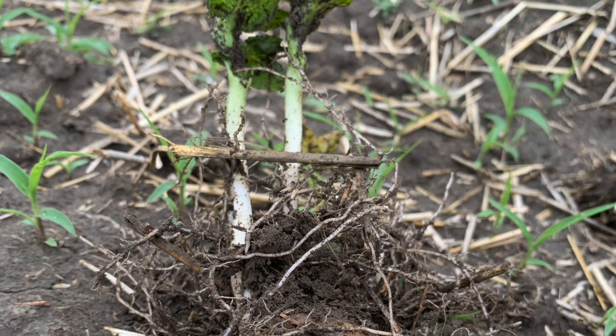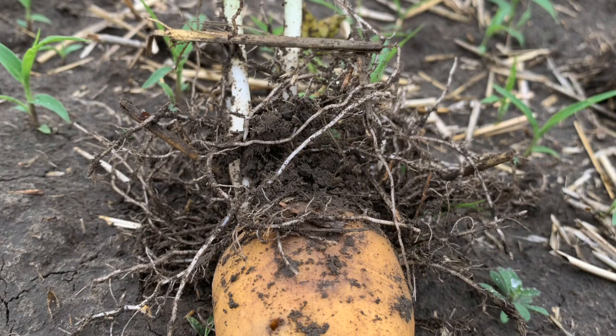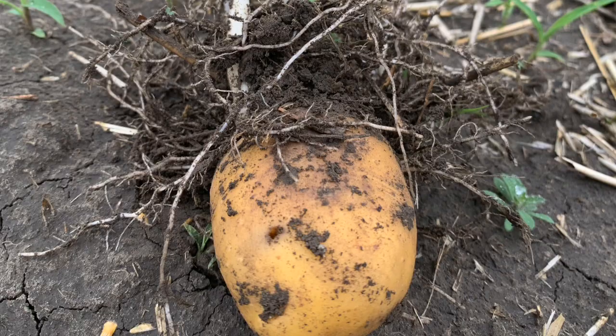What we're looking for in this trial is to see whether these treatments are, A, effective at protecting the seed piece from wireworm damage, but B, and probably economically more important, whether these products will also provide some protection against wireworm damage in the fall. If the product was applied in May and you're digging in September, we're looking at four to five months of protection — that's asking a little bit too much of most products.